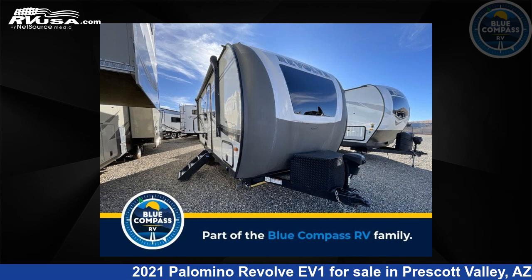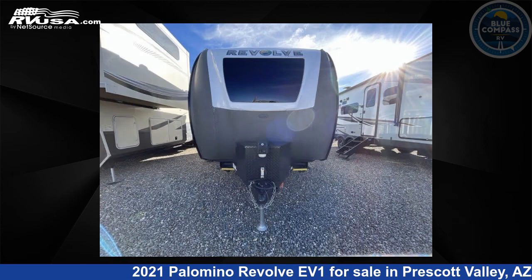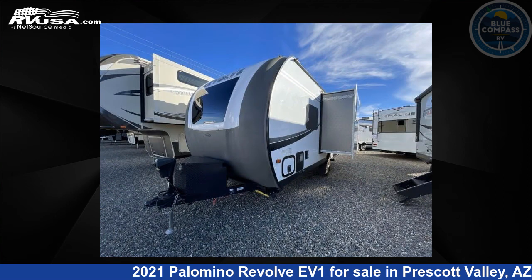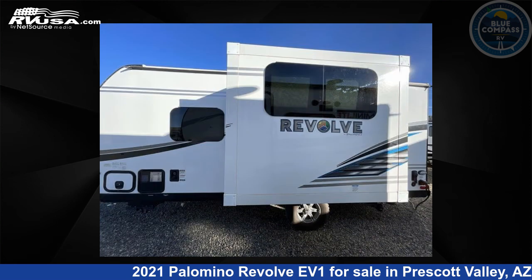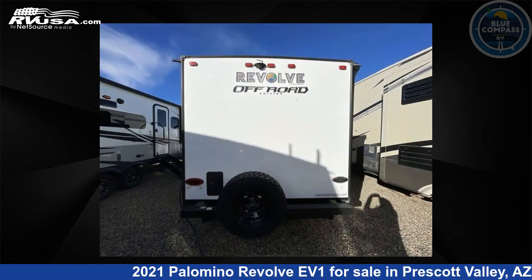This 2021 Palomino Revolve EV1 is a travel trailer RV. It is located in Prescott Valley, Arizona, 86314, and is offered for sale by Blue Compass RV Prescott Valley. Click the link in the video description to visit RVUSA.com and see more photos as well as the current price.